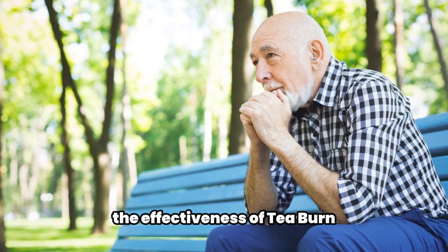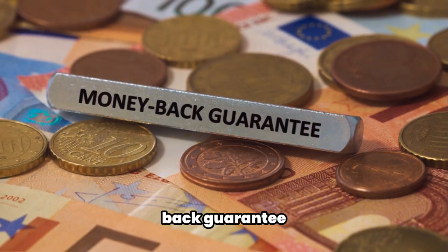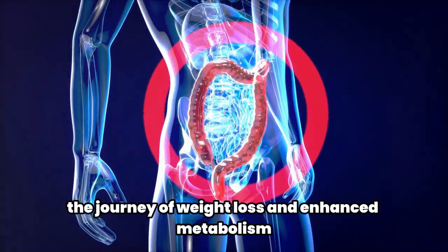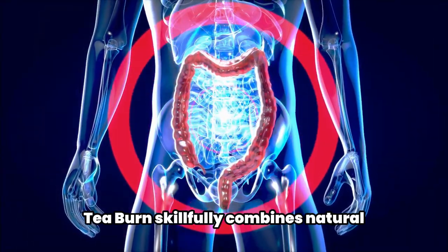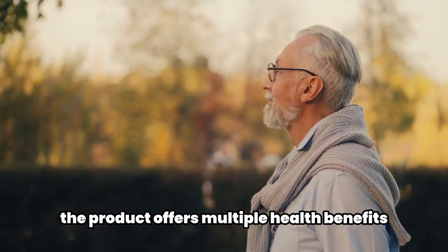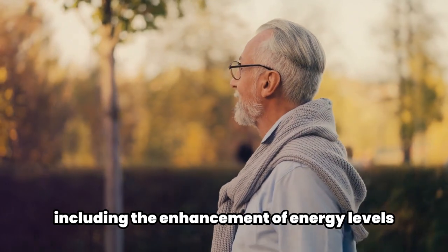If you have doubts concerning the effectiveness of t-burn, the product presents a reassuring 60-day money-back guarantee. In conclusion, t-burn appears to be a promising addition to the journey of weight loss and enhanced metabolism, skillfully combining natural ingredients into a robust formula.